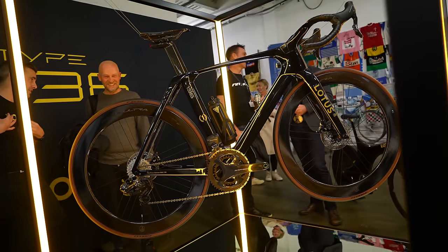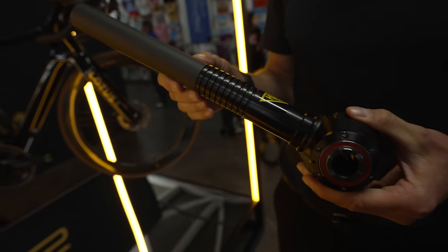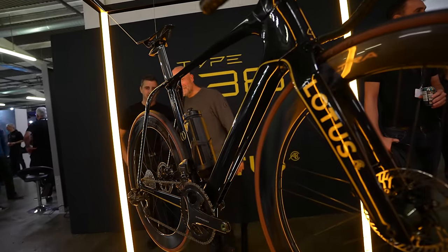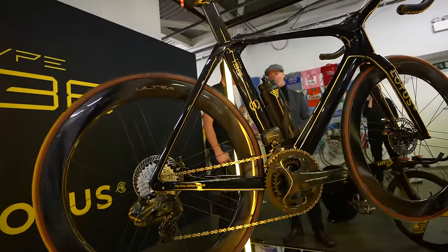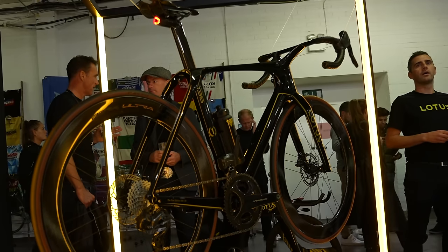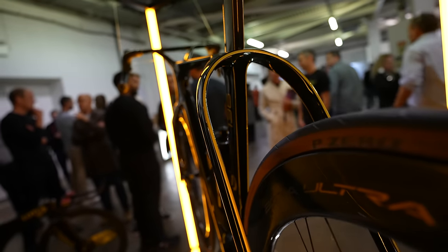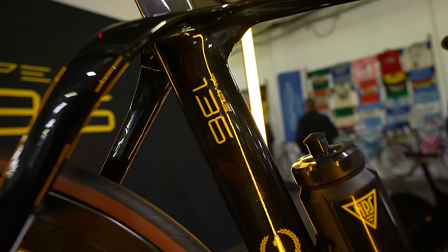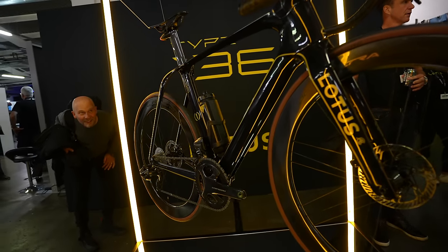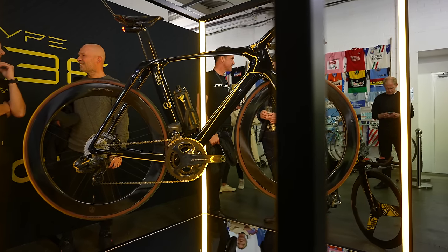Lotus has launched a brand new road bike called the Type 136. It's actually an e-bike — yes, I know it doesn't look like one. The lightweight 300g motor is in the bottom bracket and the battery is actually in the water bottle, not in the frame as is normally the case. That's because the company wants it to be light enough to ride like a normal bike when you leave the battery at home. Cervelo's S5 is clearly the inspiration for the new handlebars, while the rear stays are based on a Team GB track bike that both Lotus and Hope Technology developed together.